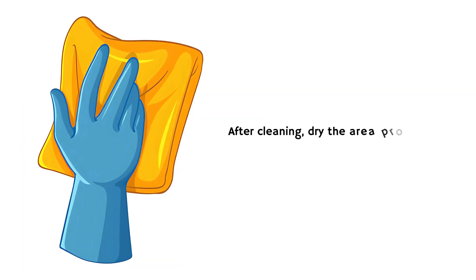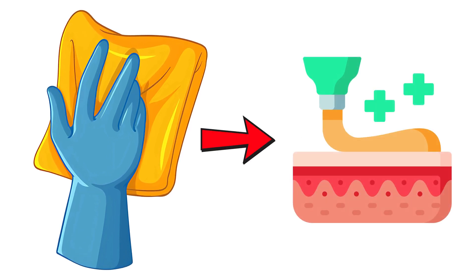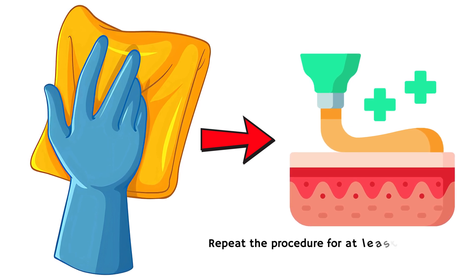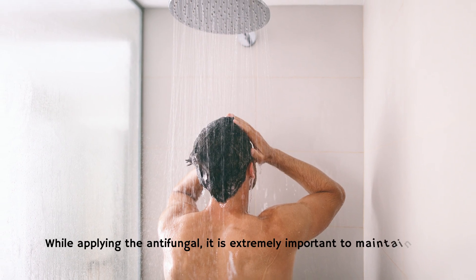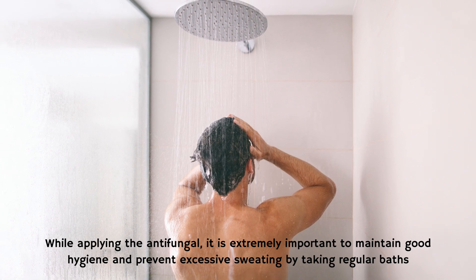After cleaning, dry the area properly before applying the antifungal. Then apply the antifungal to the whole area of the tinea lesions. Repeat the procedure at least three to four times a day for optimal results. While applying the antifungal, it is extremely important to maintain good hygiene and prevent excessive sweating by taking regular baths.